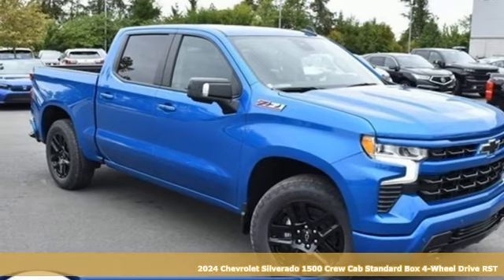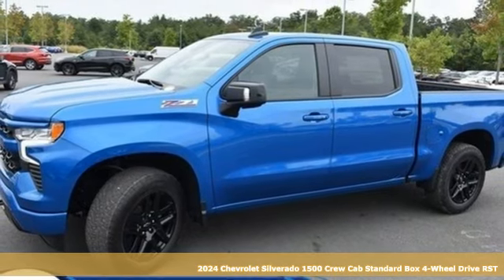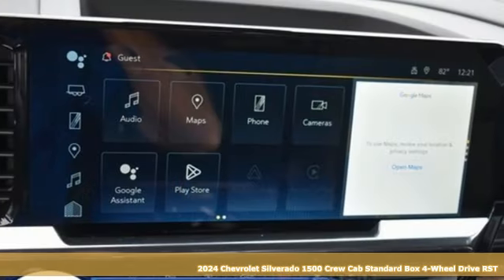It's a new 2024 Chevrolet Silverado 1500. When your livelihood depends on whether your truck can handle the load, this is the one to buy.